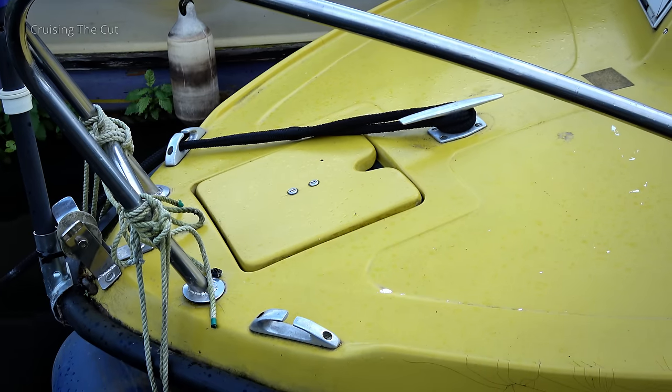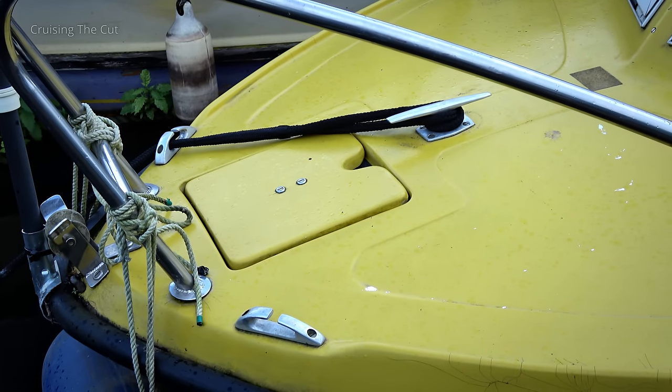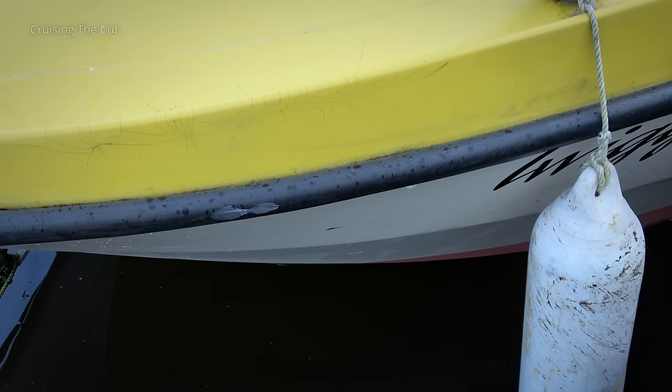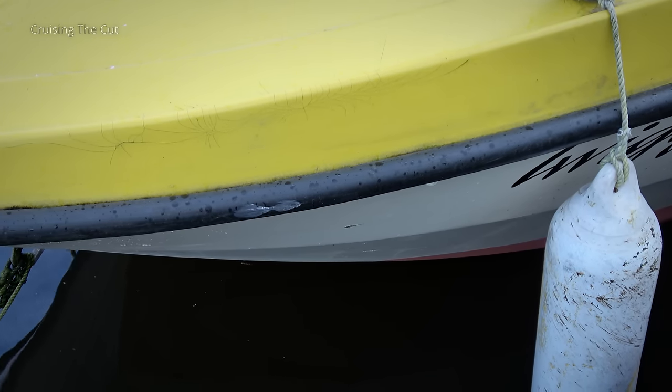Starting at the bow, there's a small anchor locker and aluminium handrails and fairleads. A rubber bumper strip runs around the side for limited protection against impacts. And it could do with having a jet wash, quite frankly — there's loads of muck in there.